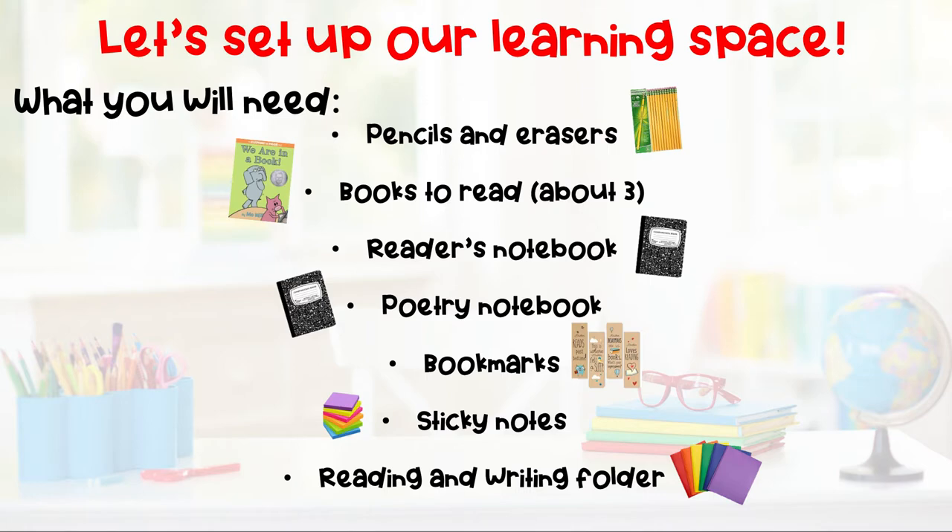Let's go ahead and set up our learning space. Here are a few things you will need to build your reader's toolbox and your writing toolbox. You're going to need pencils and erasers — you may even want some pens — books to read, about three books, a reader's notebook and a poetry notebook that look like plain composition books unless your teacher gave you a different one. You'll also want some bookmarks, some sticky notes, and a reading and writing folder to keep all of your papers nice and neat.